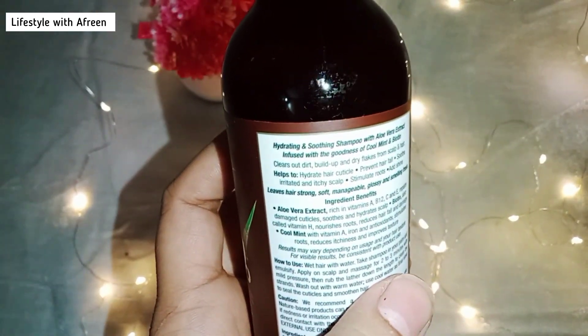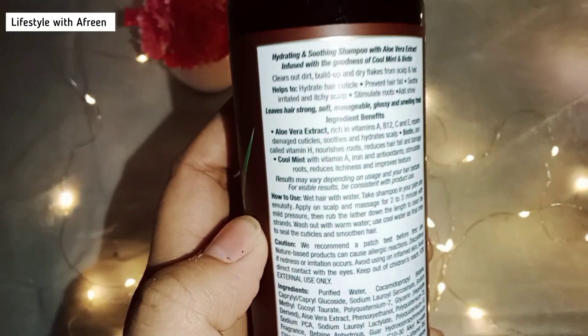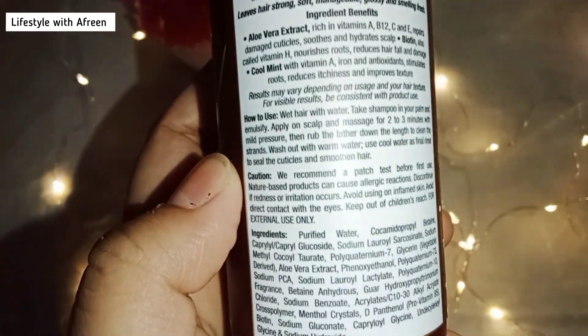I got this for just rupees 374 and it also has a good shelf life because it is a 250ml product.